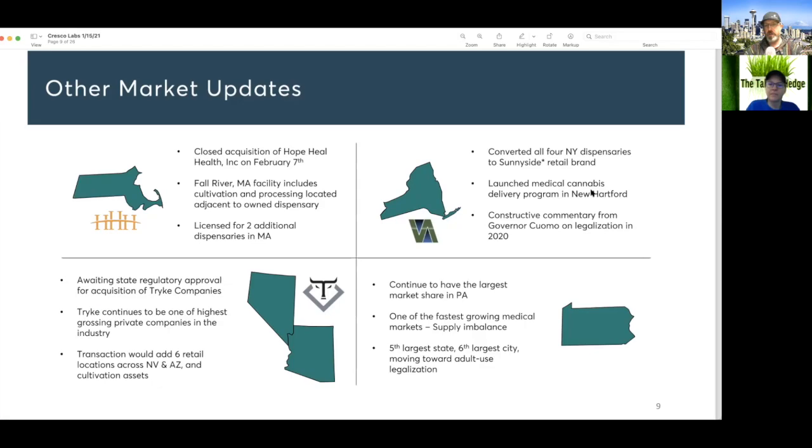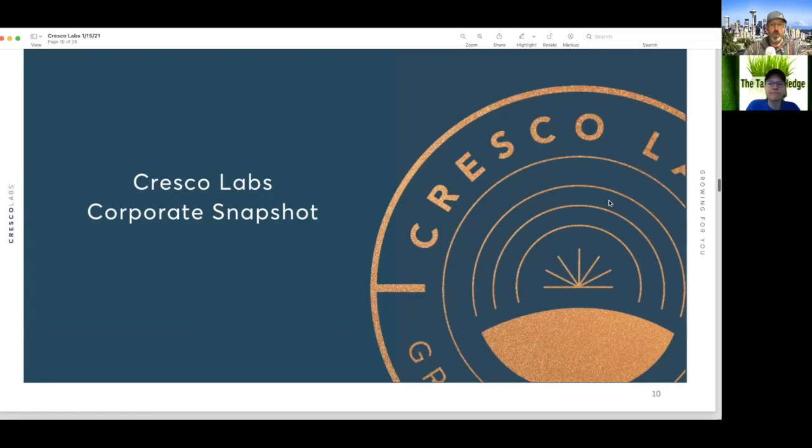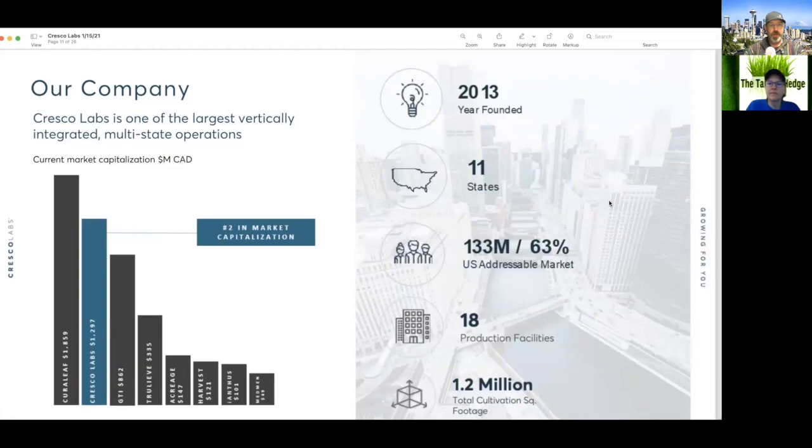In Pennsylvania they're growing their MSO. Slide 10 shows us a corporate snapshot: one of the largest vertically integrated multi-state operators, number two in the market for capitalization. Founded in 2013, across 11 states, with $133 million in addressable market, 18 production facilities, and 1.2 million square feet of cultivation.